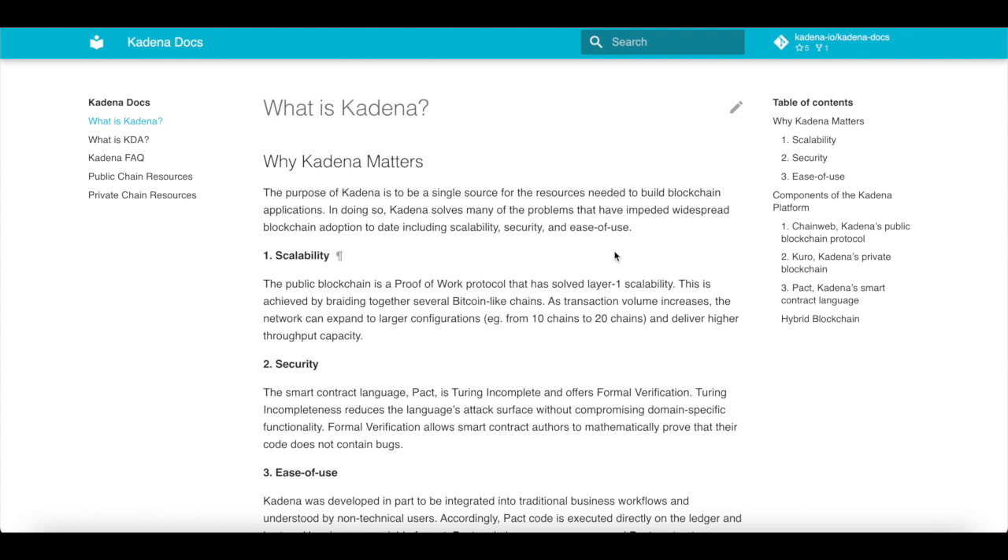Let's take a look at scalability first. The public blockchain has a proof-of-work protocol that has solved layer 1 scalability. This is achieved by braiding together several Bitcoin-like chains. As transaction volumes increase, the network can expand to a larger configuration — from 10 chains to 20 chains — and deliver higher throughput capacity.